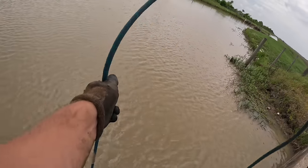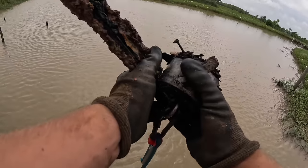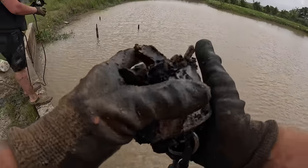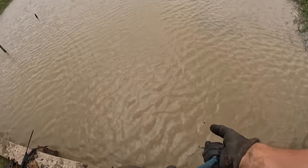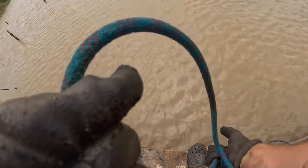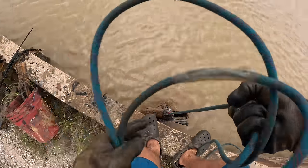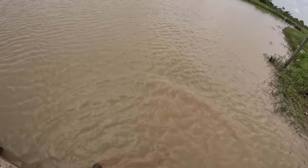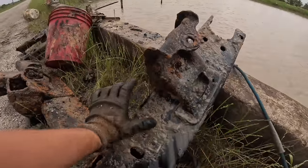I got something - it's more pieces of whatever that thing is. I just got a piece of that earlier. Just like paneling for something, but it just falls apart. That's got some weight. Oh man, I don't know but it's heavy. Whoa - what is that? That just got way heavier. That actually might have like a VIN or something on there.